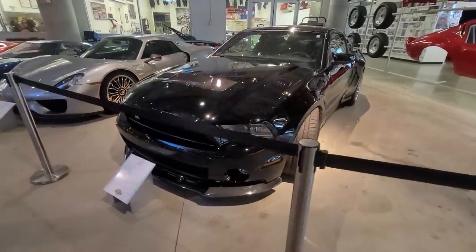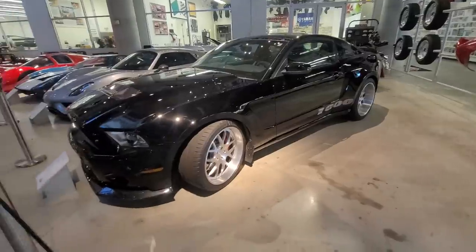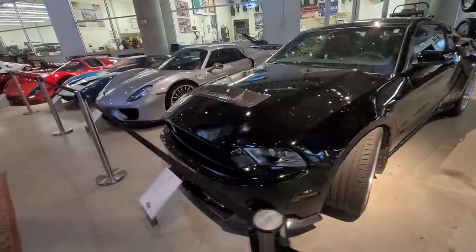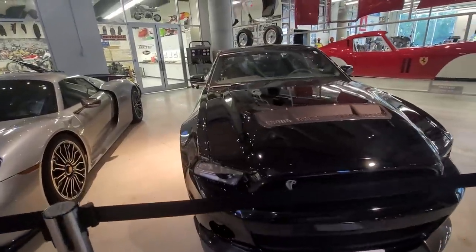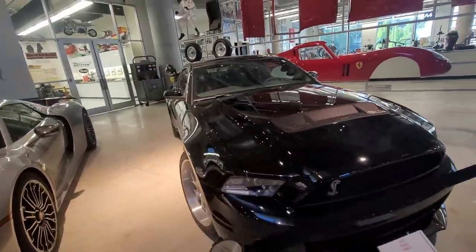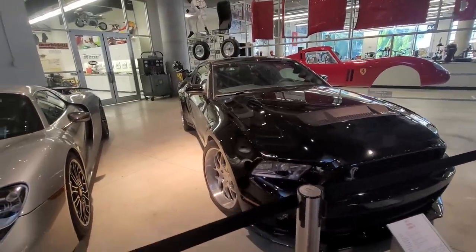How about a 2012 Shelby 1000 GT? That thing's absolutely beautiful. We're here to see the motorcycles, but downstairs we're starting on the bottom floor, which is all cars. This is a Ford V8, 1,000 horsepower, 5.4 liter, supercharged, electronic fuel injection, 6-speed — absolute monster.